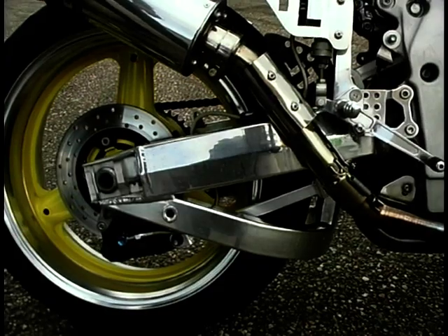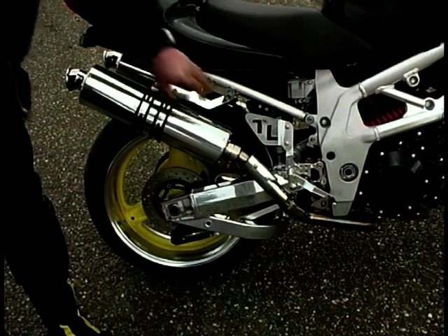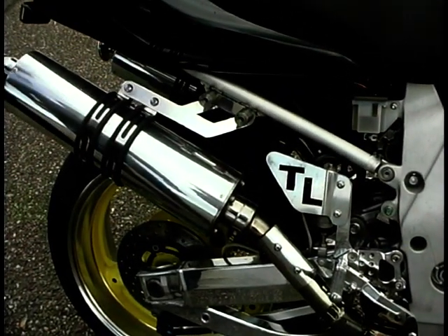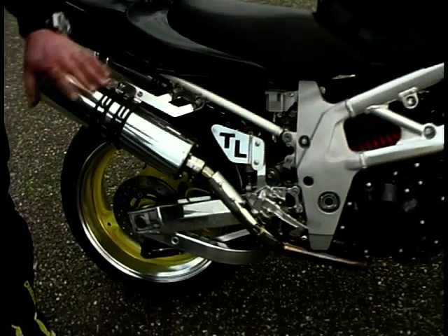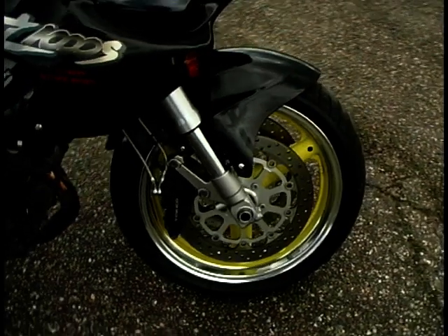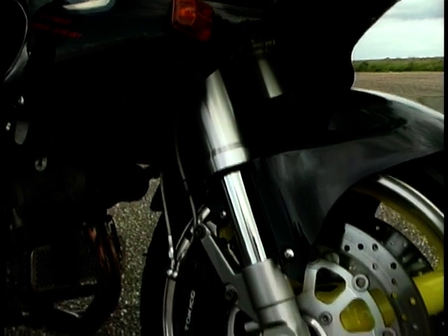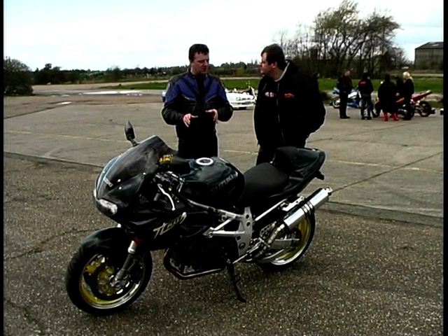It's the original swinging arm — I've just had a deep brace put on it. These rear sets are homemade by myself, because I didn't like what was on the market at the time, so I thought, why not make my own? And on the front end, the original four-pot calipers weren't really up to the job, so I've put six-pot calipers on and also altered the master cylinder.